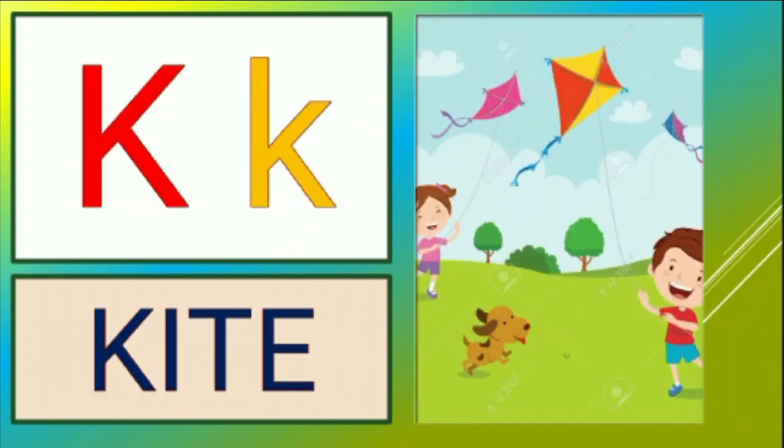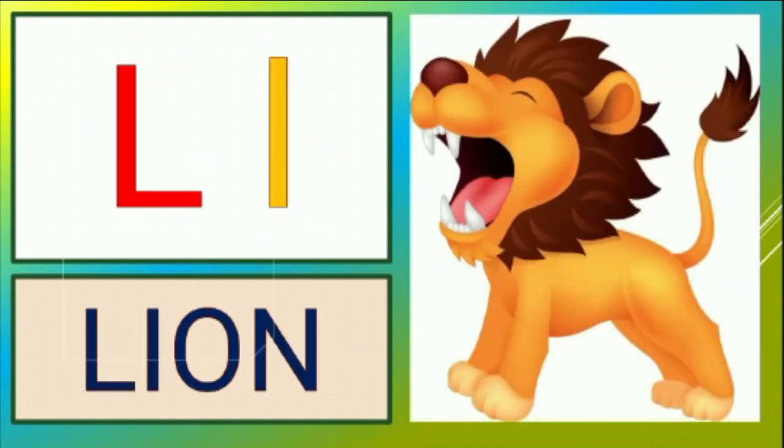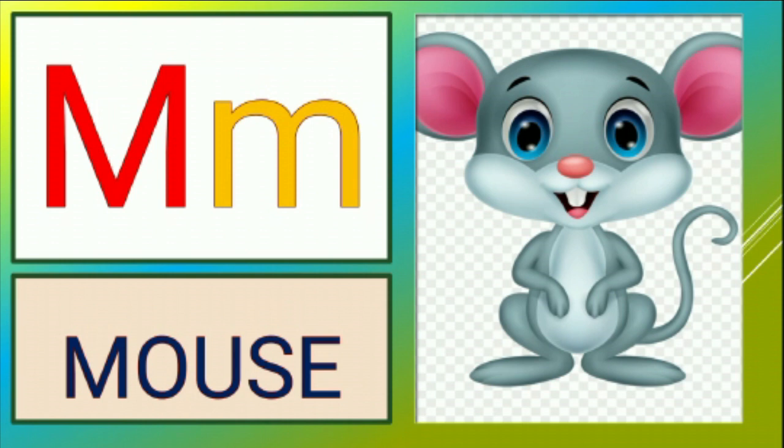K is for kite, k-k-kite. L is for lion, l-l-lion. M is for mouse, m-m-mouse.